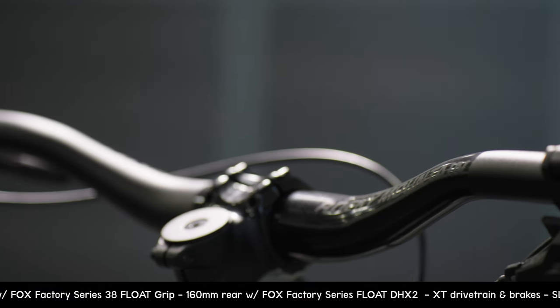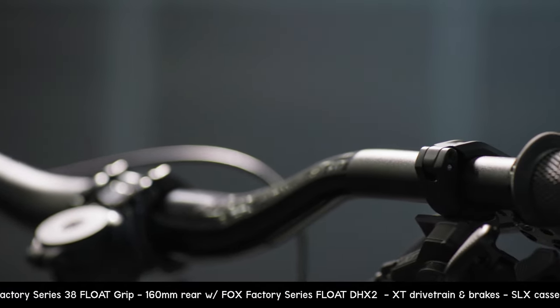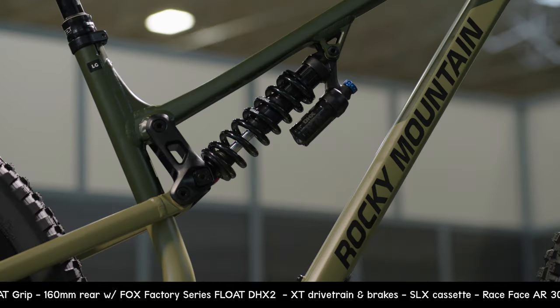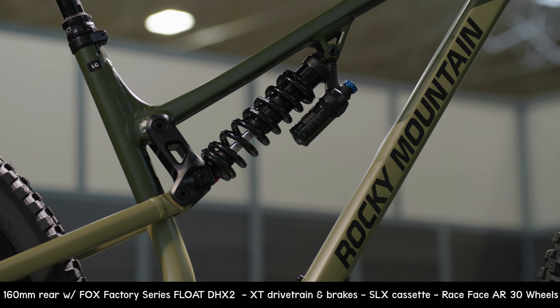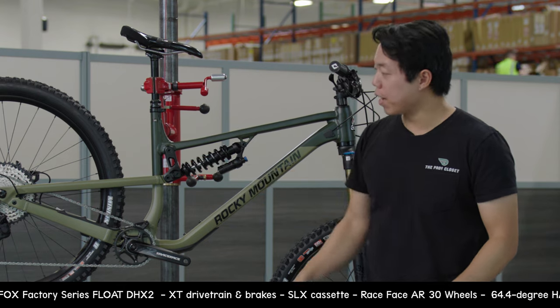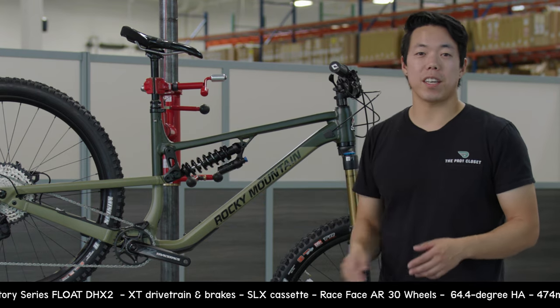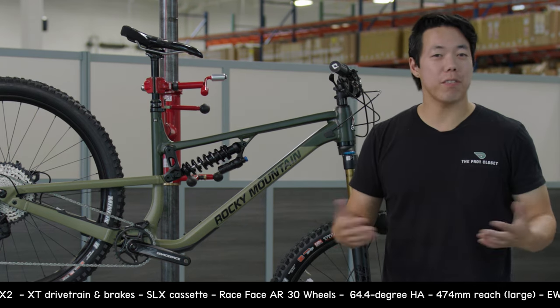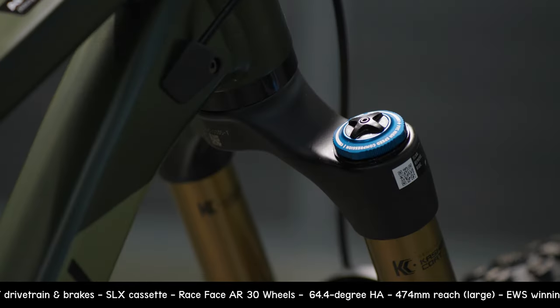The rear suspension is the tried-and-true Horst Link design, and it uses Rocky Mountain's Ride 9 adjustable geometry. You've got a flip chip here, an adjustable rear axle — you can set it up for any trail, any riding style. You've got nine different positions, so you have options.